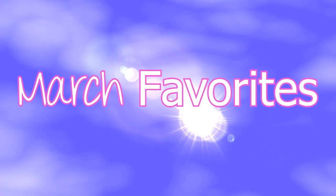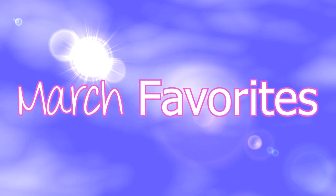Hi guys, it's Melissa. Welcome back to my channel. So today I'm going to talk about my favorites of the month that I've been loving recently. Let's just roll right into it. The first thing I'm going to talk about is non-makeup related items — not a lot of stuff, but just enough to share with you guys some new products that I'm loving.